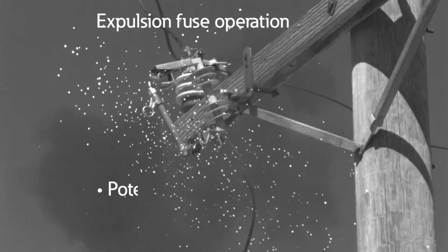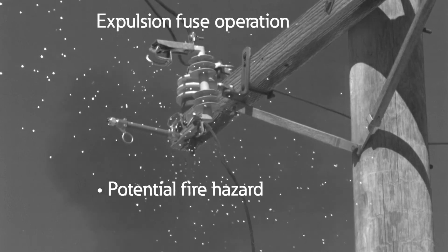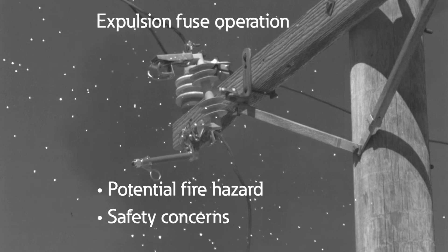Arcing produces a potential fire hazard in dry, grassy, or forested areas, and results in safety concerns to line personnel in the area at the time of operation.